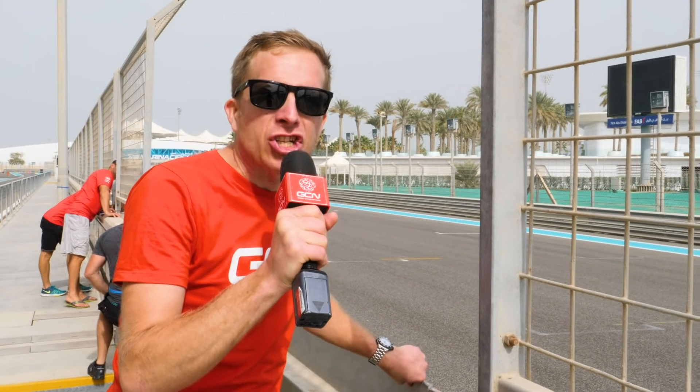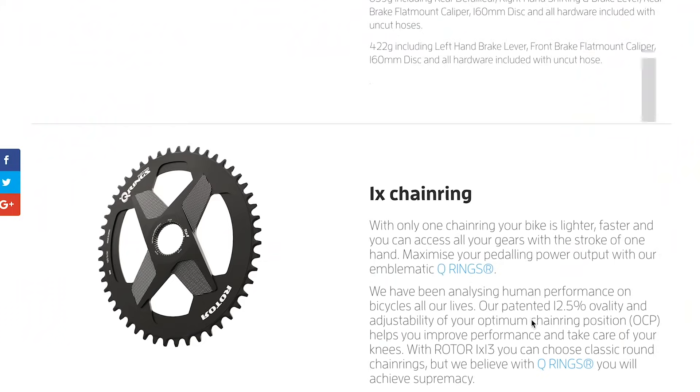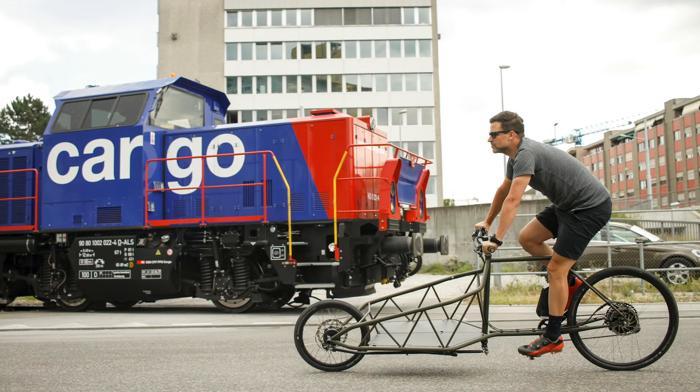Welcome to the GCN Tech Show. Coming up this week, we have a 13-speed groupset, we talk cargo bikes, we have the Bike Vault and the weekly talking point. And we also talk about your reaction to materials you would like to see bikes made out of in the future. Let's get going.